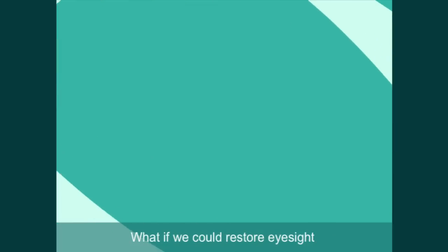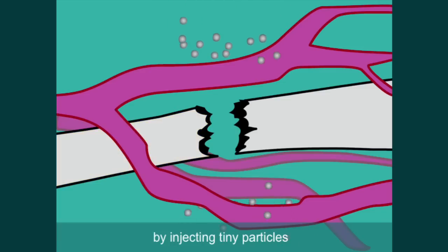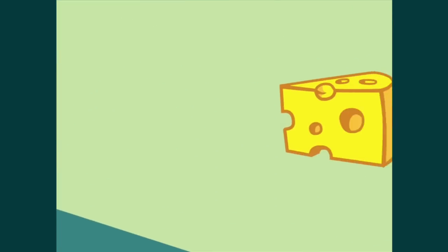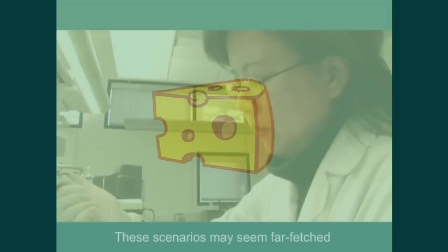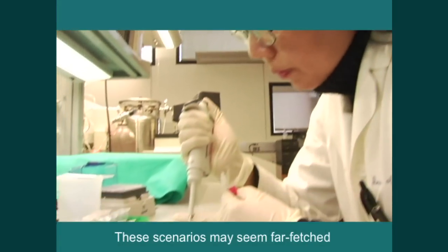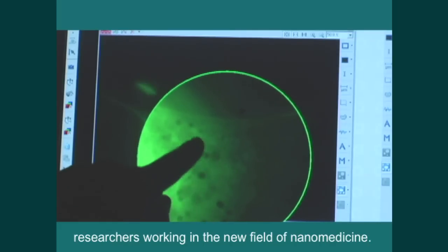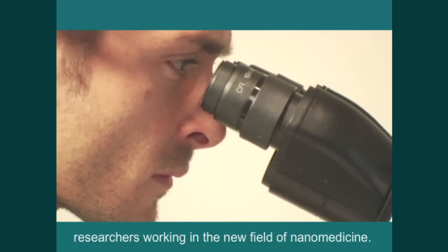What if we could restore eyesight by injecting tiny particles that help the body repair injured nerves? These scenarios may seem far-fetched, but they are among the long-term goals of researchers working in the new field of nanomedicine.